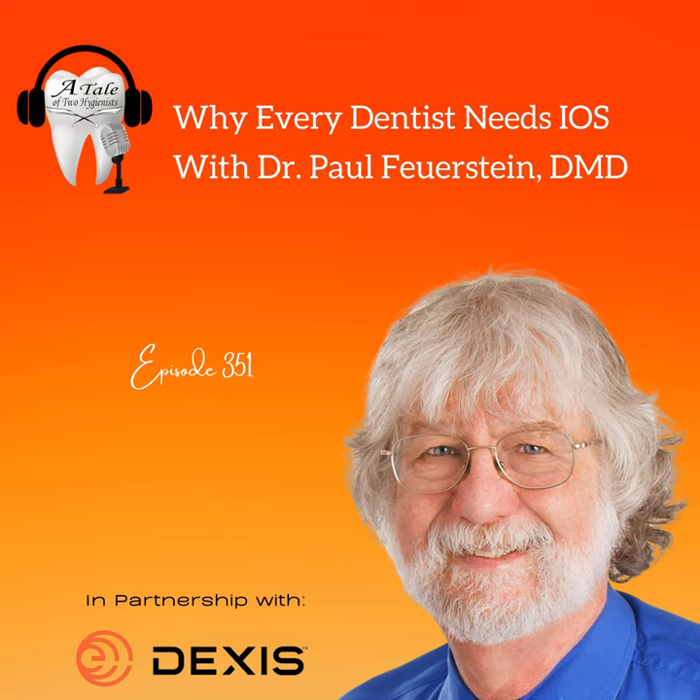You go to the booth and they say, 'Doc, you need digital impressions because patients hate impressions.' And you think, yeah, some people gag — but what percentage actually gag? The ones you remember certainly stick out, but that's not the reason to get this system. A patient comes in, you tell them they need a crown, they say, 'Can't you just fix it with a filling?' Then come the objections to drilling, novocaine, and so on.